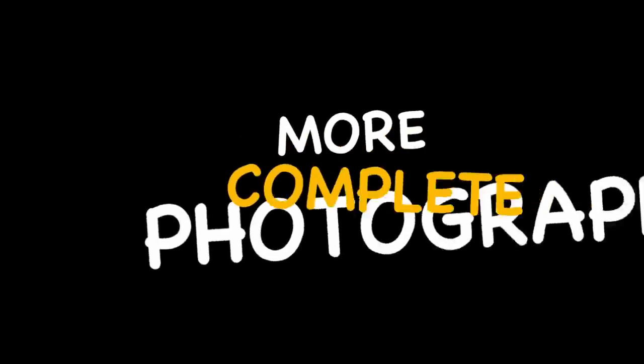Hi everyone, I'm Alistair Ben and you're watching Expressive Photography. In today's video, I want to cover some of the skills and attributes that you can use to become a more complete photographer.